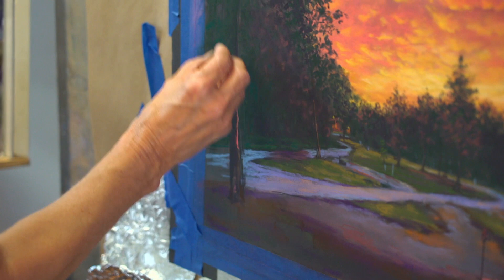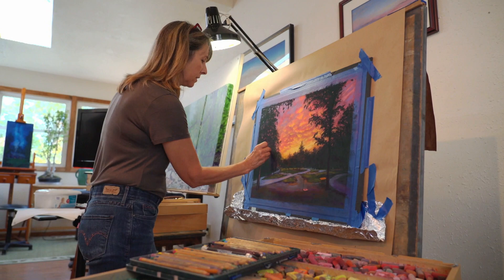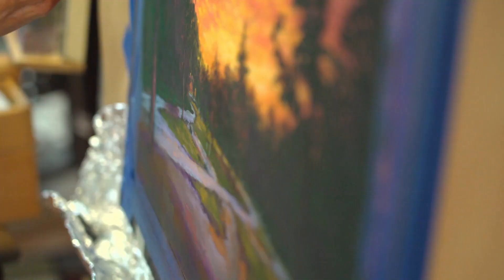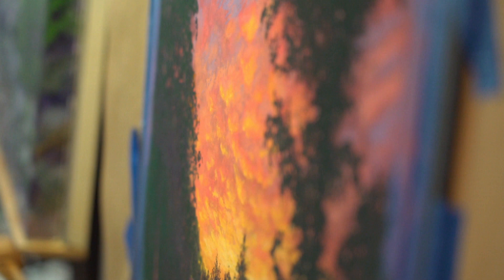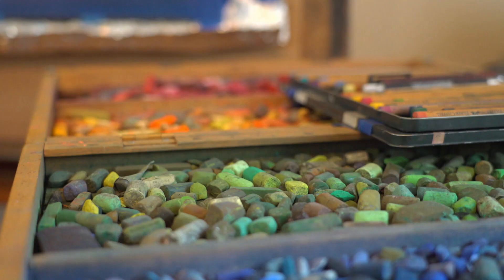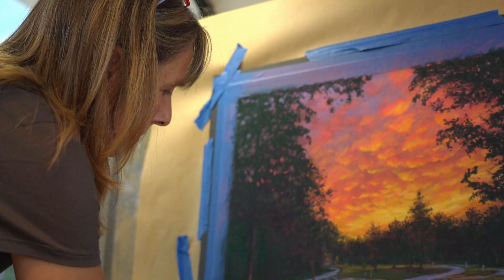Nancy, who now teaches at Iowa State University's School of Design, did not start seriously learning how to paint until her early 20s while taking private lessons. Juggling her time as a full-time mom and squeezing in classes when she could, Nancy continued her education at Des Moines Area Community College. 'I would take as many classes as I could sell artwork — how much artwork I sold determined how many classes I could take. It took me about eight years to get through undergrad.'